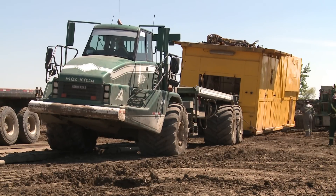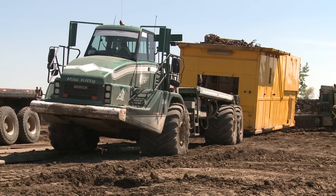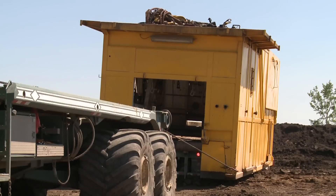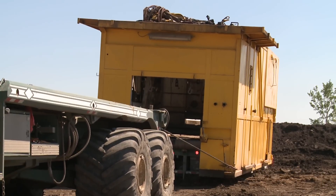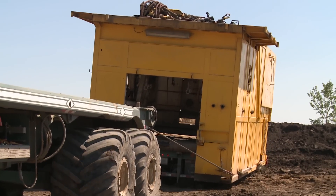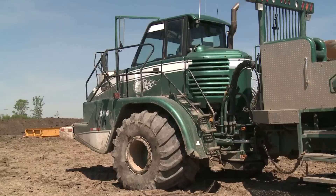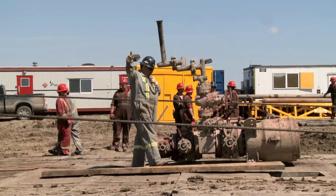We talked about the specialized steering these rock trucks have. Basically, they're an articulating commander truck. In layman's terms, the front end can move while the back end remains stationary. The bed is on one side and it articulates on the front side, so the cab turns like this — it moves the bed this way and that way. This allows the truck to get into far tighter spaces, such as found on smaller leases.